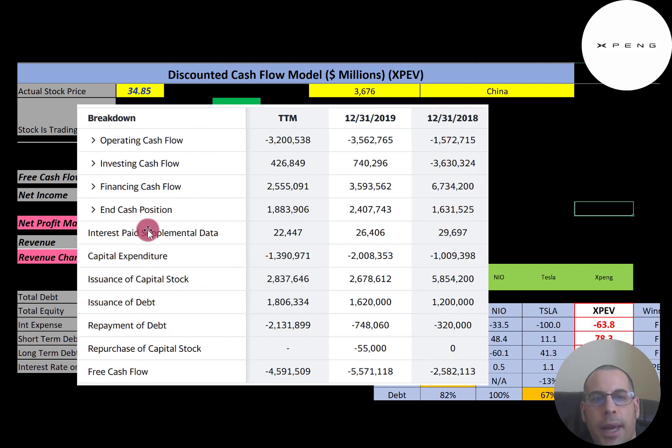This is the statement of cash flows used to calculate free cash flow — operating cash flow minus capex. In 2019, they had negative $3.5 billion of operating cash flow and invested $2 billion in capex. Capex is investments in property, plant, and equipment, so their free cash flow was negative $5.6 billion. Capex are large upfront expenses, but they will benefit the company in the future as it grows and produces more vehicles.